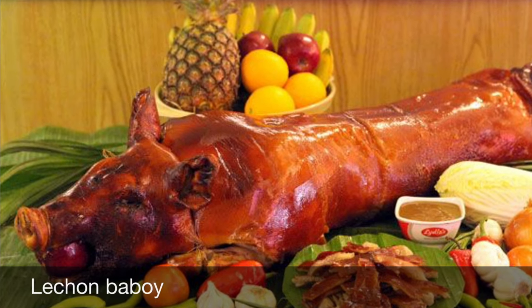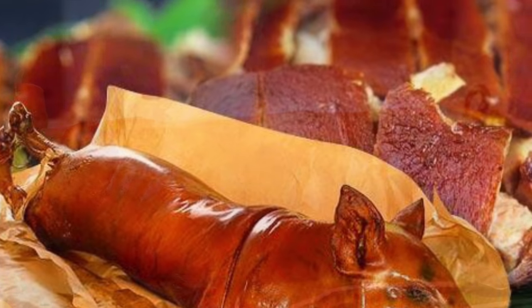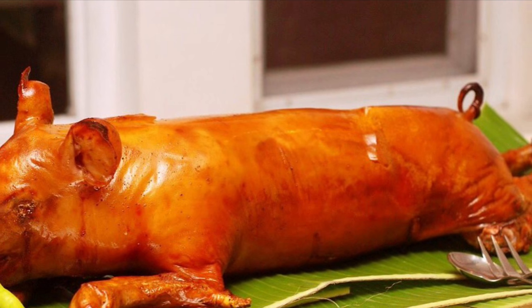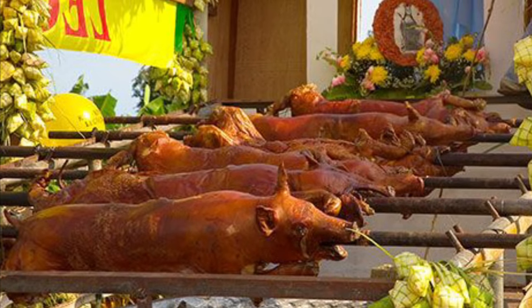Sixth on our list: Lechon Baboy is a dish in which the entire pig is stuffed, glazed, and slowly spit-roasted over coals. The most coveted part is the crispy, golden brown skin, which tops the tender meat that melts in one's mouth. The preparation of lechon is lengthy, but Filipinos see it as an excellent opportunity to socialize.